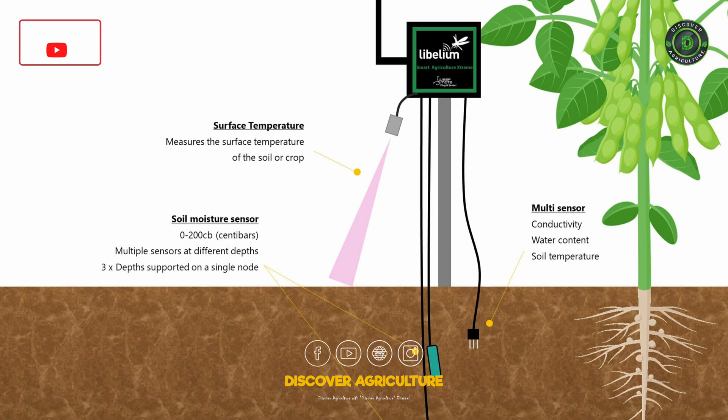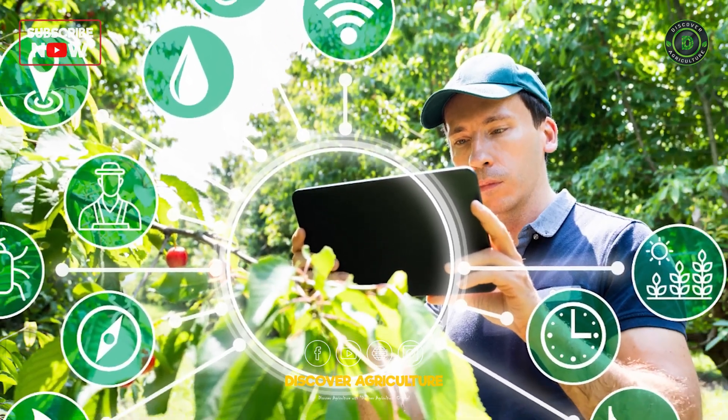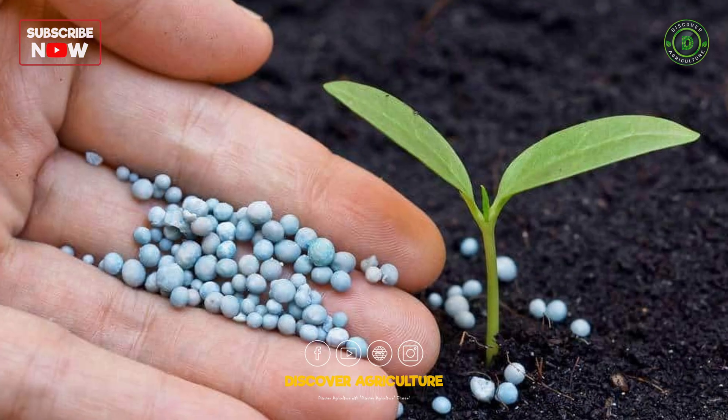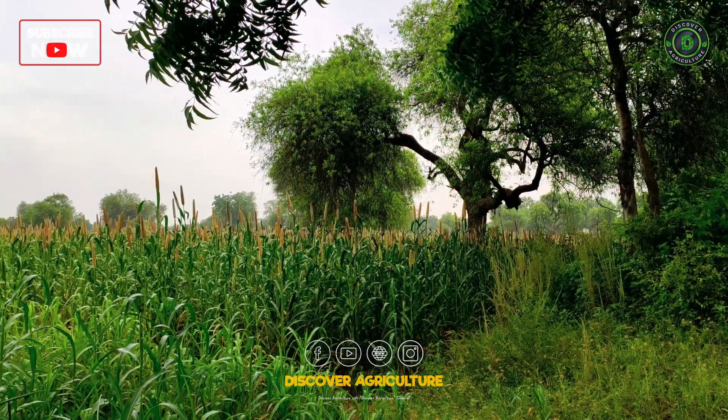Technologies like sensors and data analysis help farmers optimize resource use. They can target water application, fertilizer application, and pest control efforts, minimizing waste.